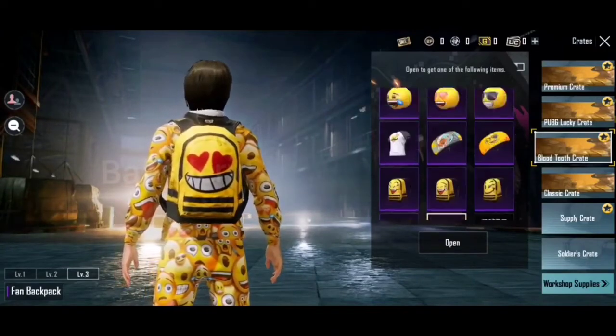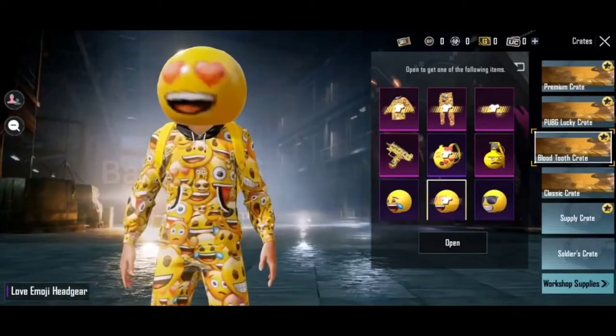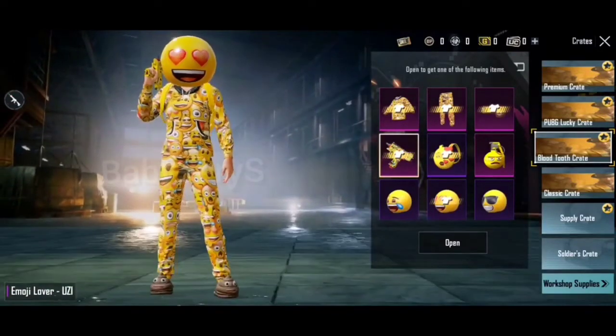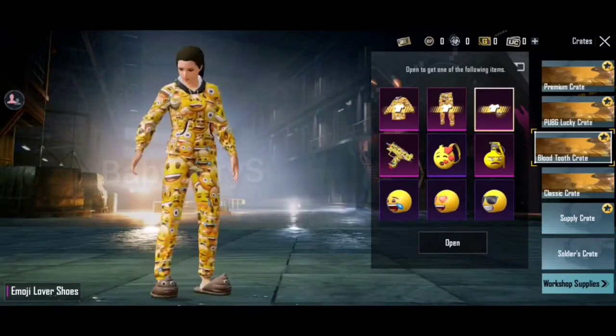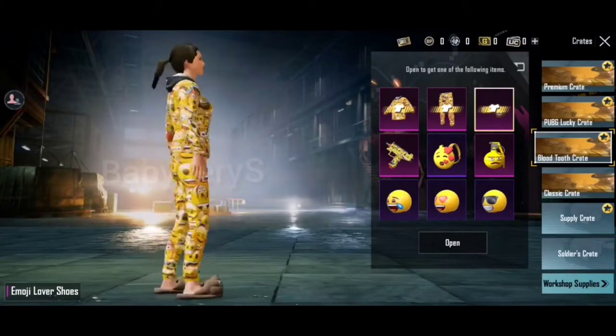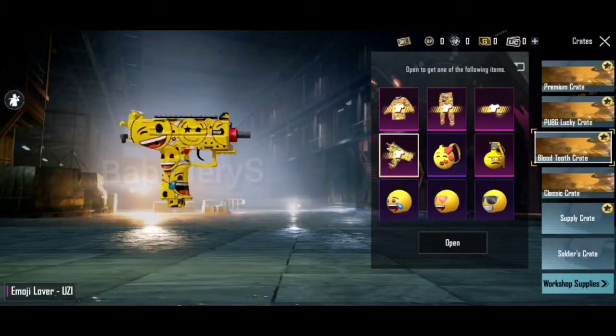If you want to get a headshot, you can use a special crate. You can use the backpack and a bag of shoes as well. This video covers the full special crate.